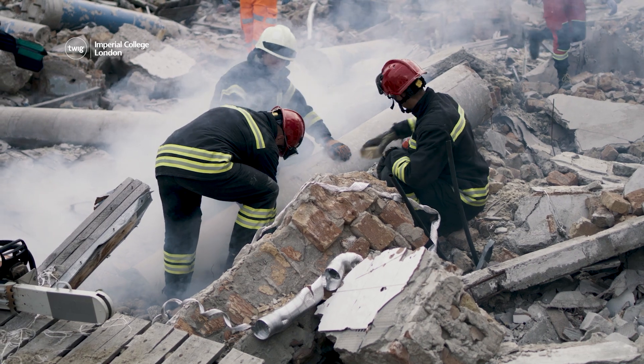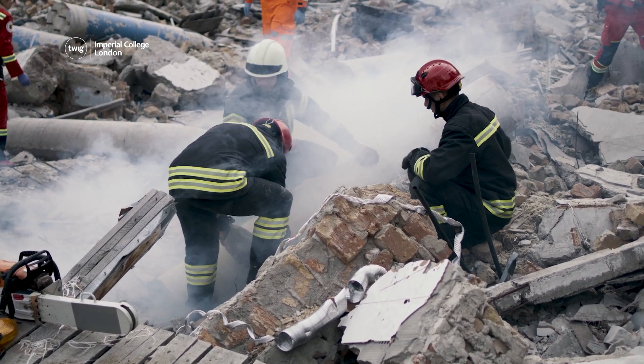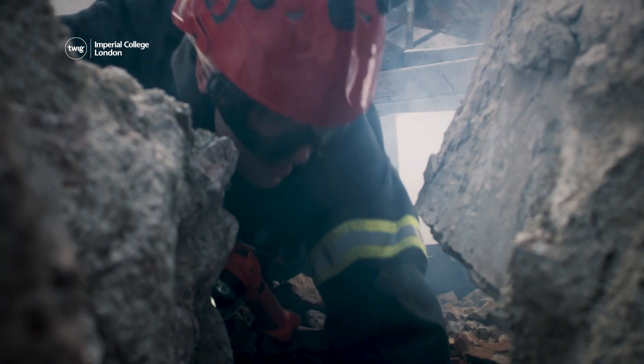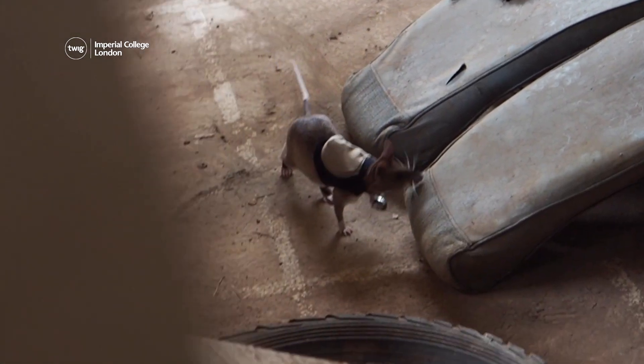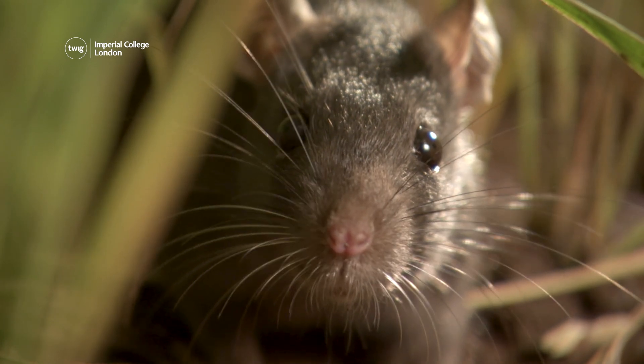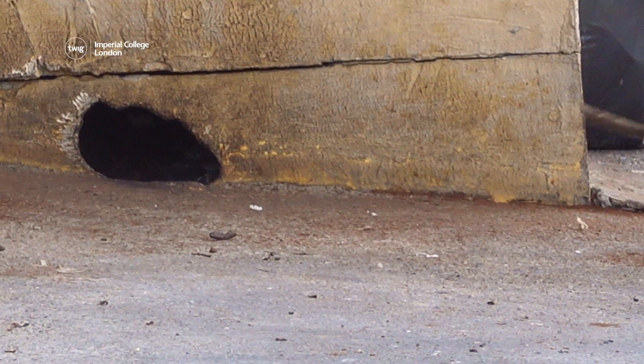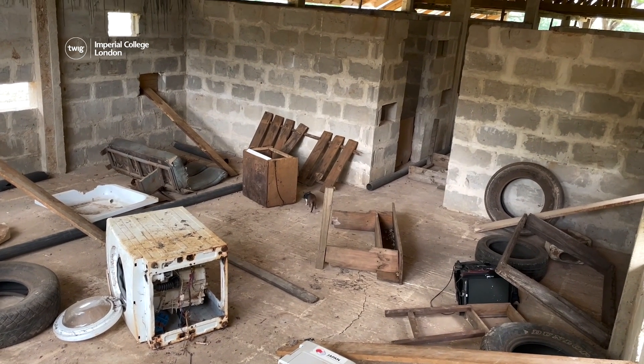First up, natural disasters like earthquakes can trap people in collapsed buildings. Now, researchers are training rats to help rescue people in disaster zones. Because rats have an excellent sense of smell and can easily squeeze through small gaps, they can quickly find people trapped under rubble.